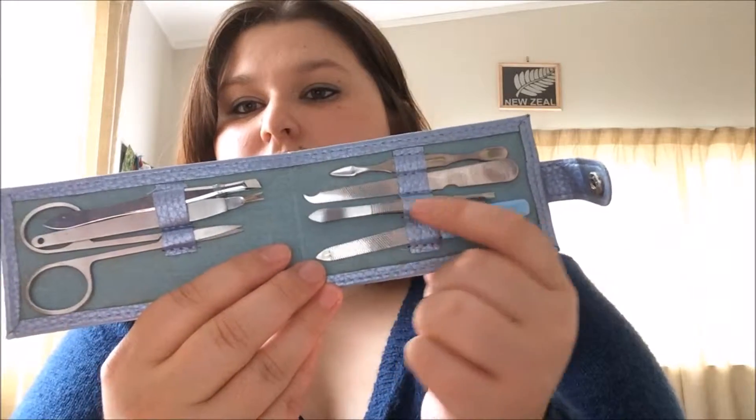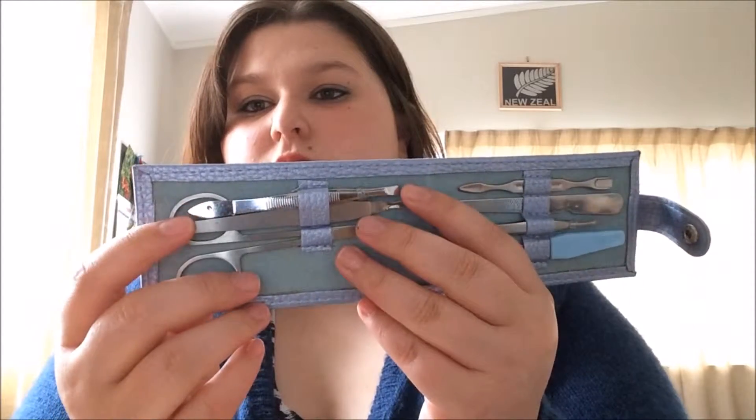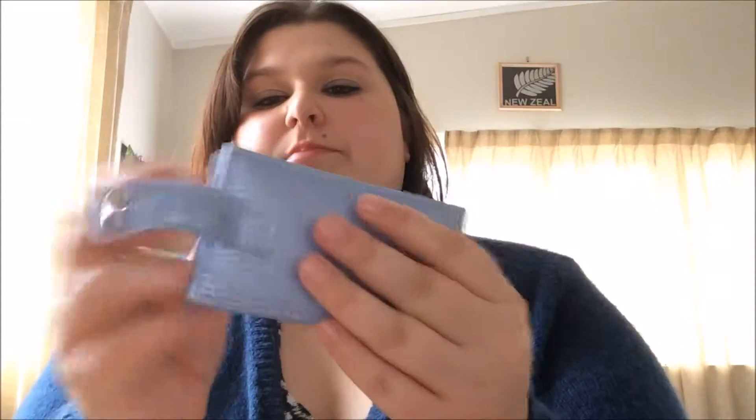We have some nail files, some tweezers, I think those things are cuticle things — I'm not too sure. Scissors, some more tweezers and something else. I do not know what it is.